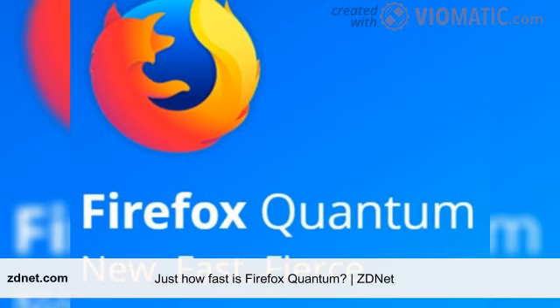The tests: JetStream 1.1, a JavaScript benchmark that includes benchmarks from the SunSpider 1.0.2 and Octane 2 JavaScript benchmark suites. Larger scores are better.